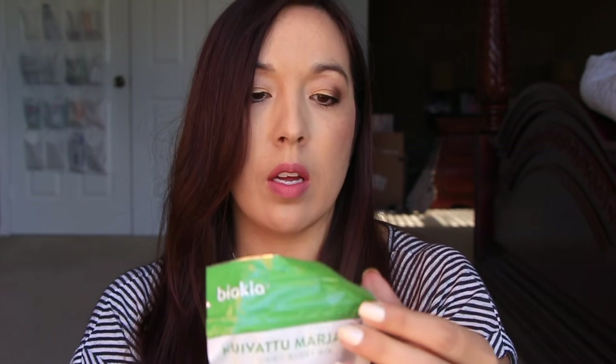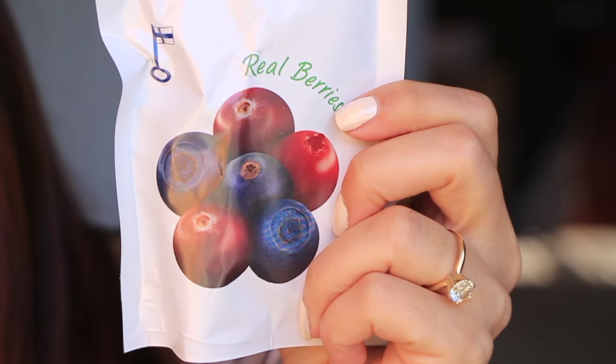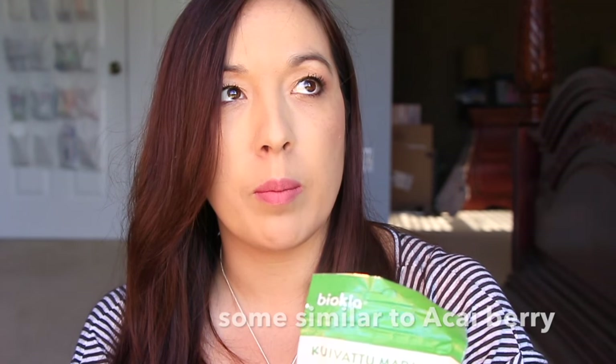Next in the box is a dried berry mix. It says there are real berries in here. According to the culture guide, in Finland's northern wilderness, Biokia harvests a range of wild and little-known berries such as bilberries and lingonberries. I'm not going to open this one — I'm going to save it and share it with my friends at work because I know they like dried fruit. I'm not a dried fruit person, but they feel like little tiny berries inside.